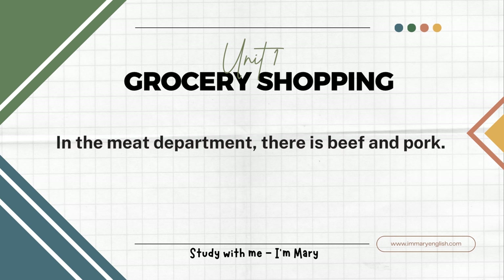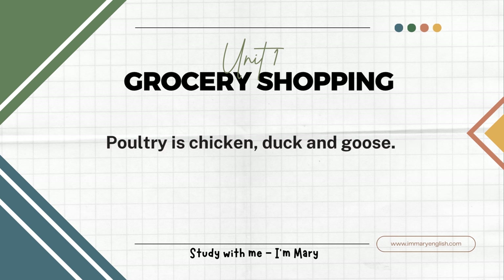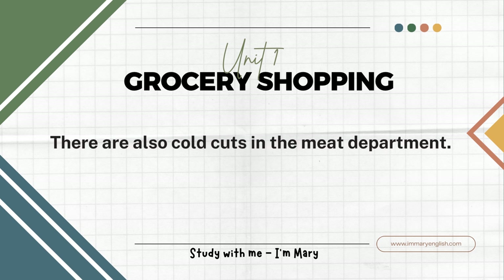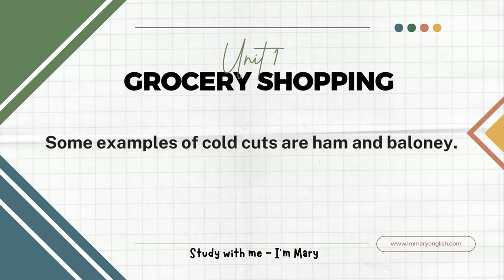In the meat department, there is beef and pork. Poultry is also found in the meat department. Poultry is chicken, duck, and goose. There are also cold cuts in the meat department. Cold cuts are the meats that are sliced up for sandwiches. Some examples of cold cuts are ham and bologna.